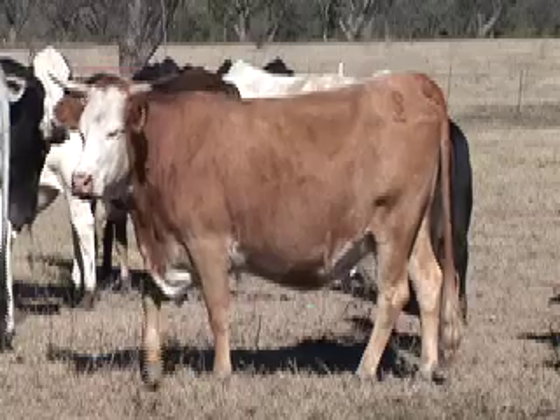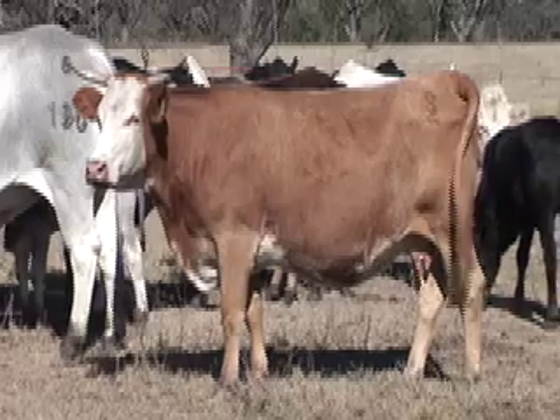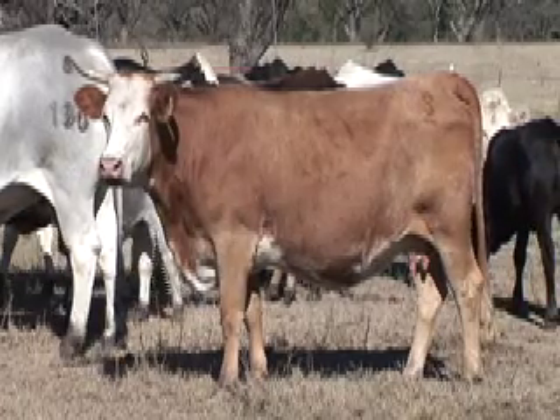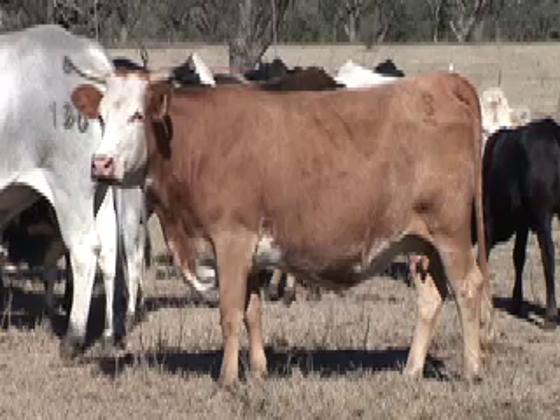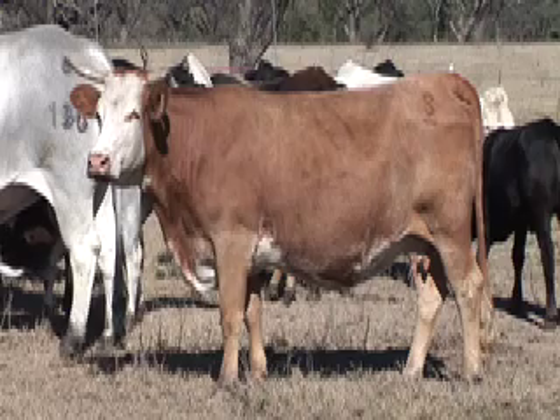The red and white-faced horned cow is in a body condition score five, and that's the condition we've talked about. It's critical that those cows be in that condition or better at calving, if we hope to get them rebred and calved again in a 365-day period of time.